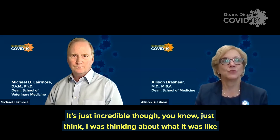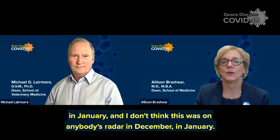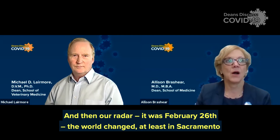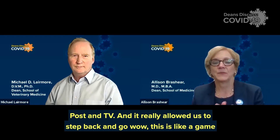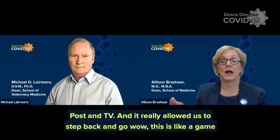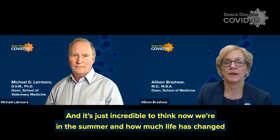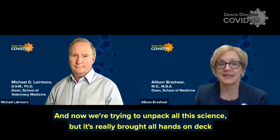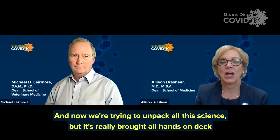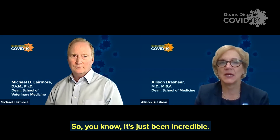It's just incredible — think about what it was like in January. I don't think this was on anybody's radar in December and January. Our radar changed on February 26th: the world changed, at least in Sacramento and Davis, when we were on the front page of the New York Times and the Washington Post. It really allowed us to step back and go, wow, this is like a game changer. It's just incredible to think: now we're in the summer, how much life has changed, how many people have died, how many people have been infected. We're trying to unpack all this science, but it's really brought all hands on deck across the country, particularly in academics and in partnership with industry.